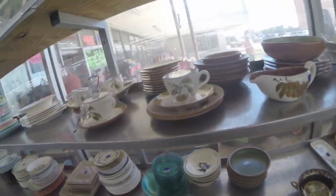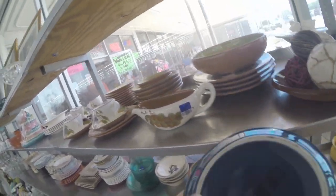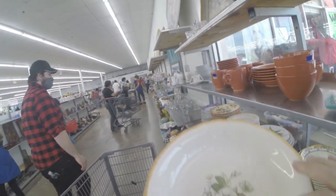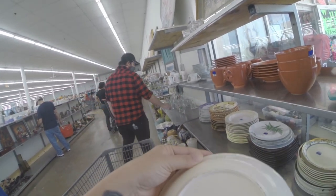Over here I find these two soup or chili bowl sets by Buccesi — I'm not exactly sure. But there's only two colors so I didn't pick them up. Recently I did sell an entire set of five for about $30 on Facebook Marketplace.